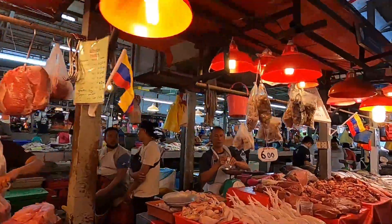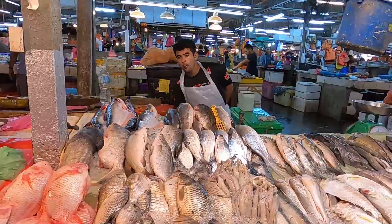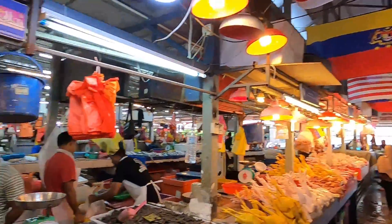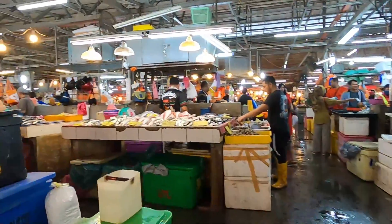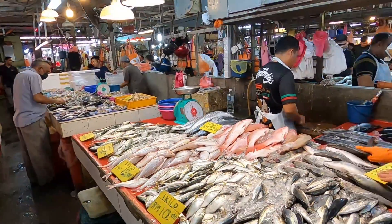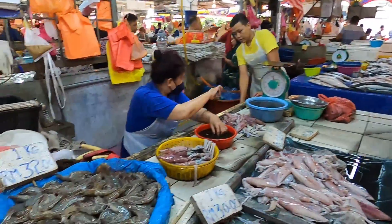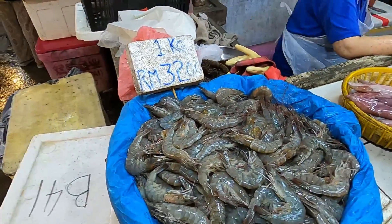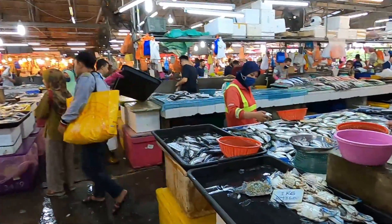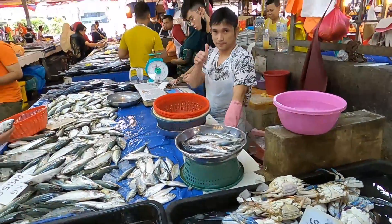Let's go towards the left. A lot of shrimp and squid — one kilo of big shrimp for 32 ringgit. We've got some crab too — looks like one kilo for 36 ringgit. Hello, assalamualaikum! Shrimp for five ringgit as well.